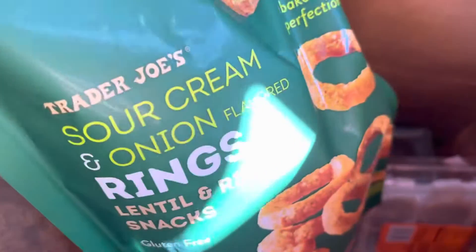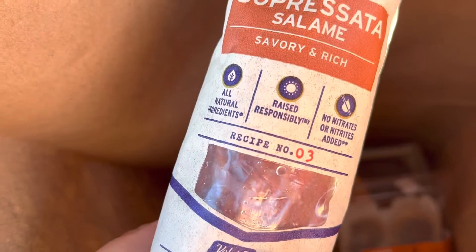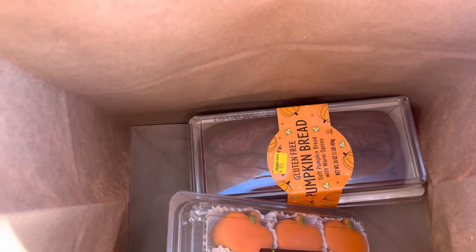We got some beef jerky — this is great, she picked that out and I really like them, so I got three bags because Gracie bought a bag on the way home. People have been talking about these chocolate mousse pumpkins and the gluten-free bread — not that we're gluten-free, but that's kind of why we purchased that.